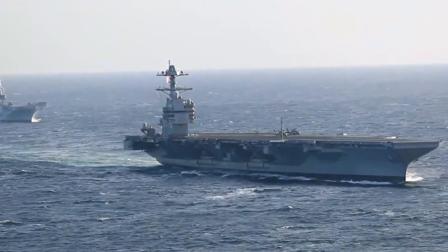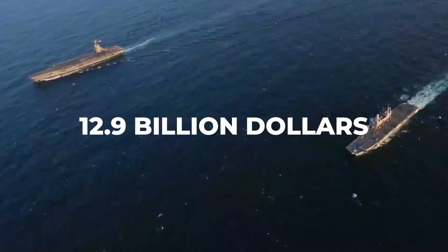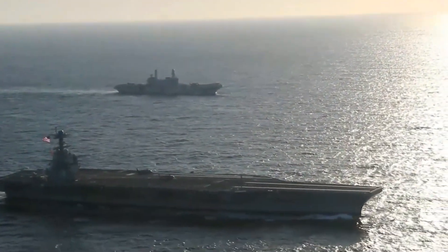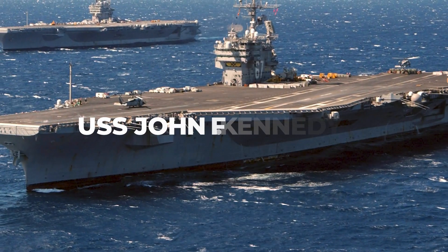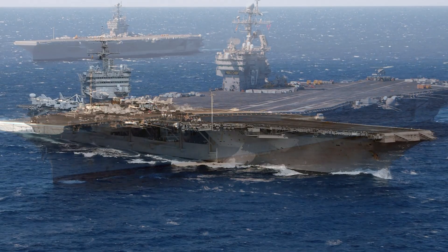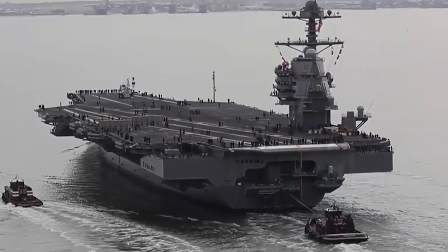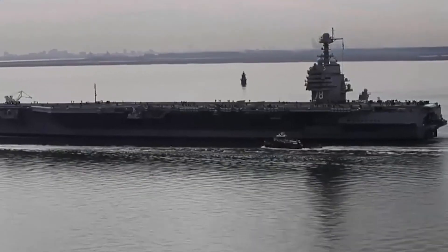The aircraft carrier, which cost $12.9 billion, is the first ship in the first new class of aircraft carriers to be built in the past four decades. It will be followed by the USS John F. Kennedy and the USS Enterprise. In 2023, it's anticipated that the Ford will sail to foreign lands for the first time.